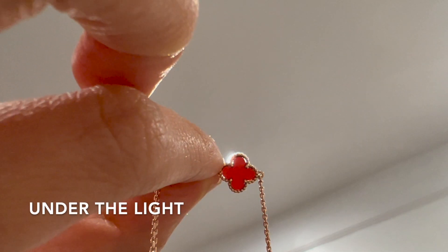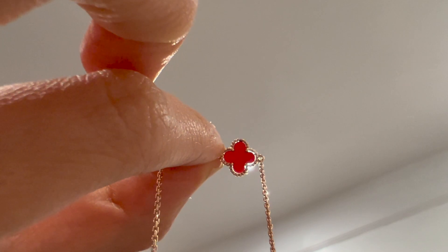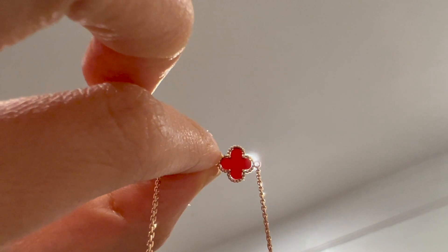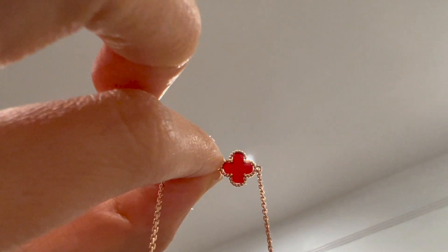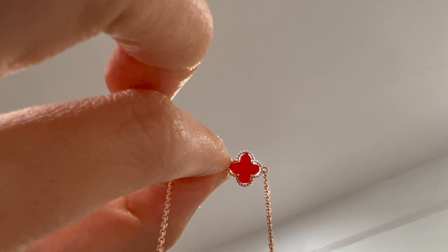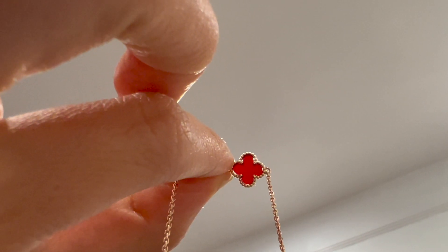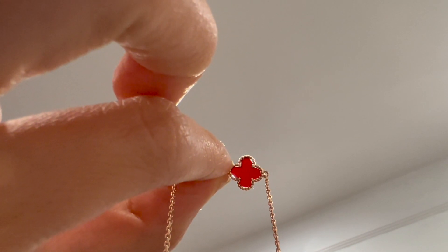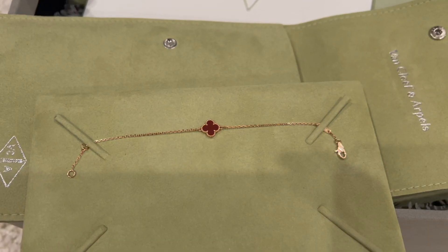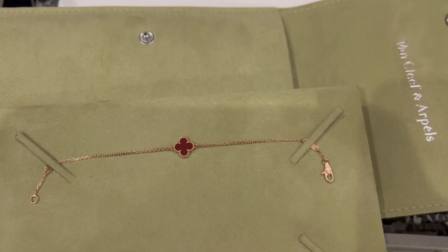Stones like mother of pearl will definitely shrink over time when exposed to water. In theory, all natural stones can experience some shrinkage, which would cause the gap between the stone and the settings to get bigger. I've seen photos online showing mother of pearl shrunken over time, but I haven't seen anyone say their carnelian has shrunk. VCA customer service confirmed that carnelian is pretty hard-wearing, and they have not seen any replacement requests due to shrinkage.